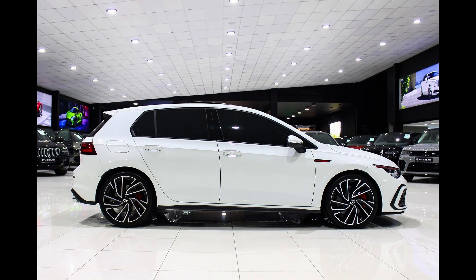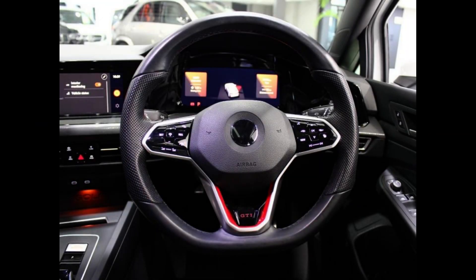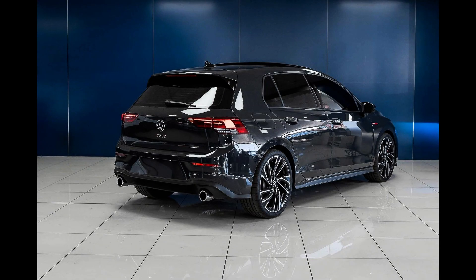Welcome to South Africa's Tech News. Today we take a look at the new VW Golf GTI technical specifications. The Golf GTI has many highlights.